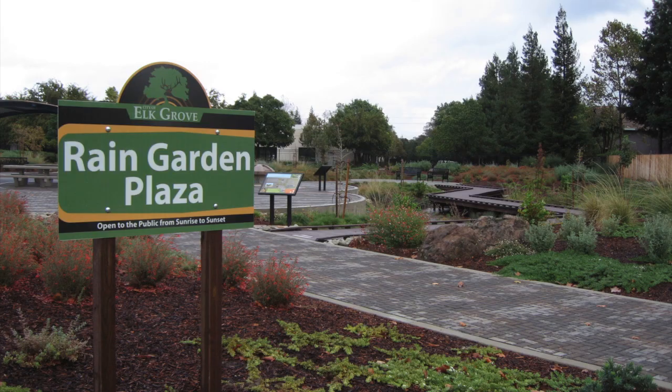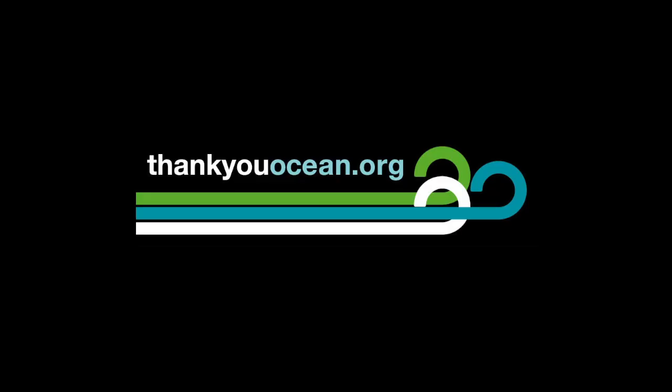By the way, the city of Elk Grove's Rain Garden Plaza is the most comprehensive rain garden in the Sacramento region and definitely worth a visit. My thanks to Paul Mewton and Greg Gearhart. If you'd like to learn more about this beautiful rain garden, we have links for you at thankyouocean.org. I'm Jerry Kay.